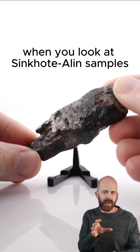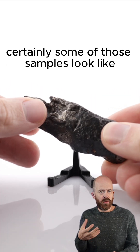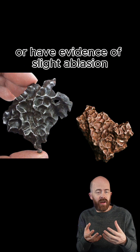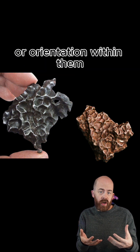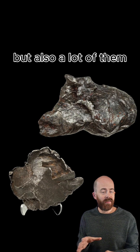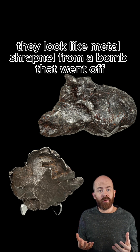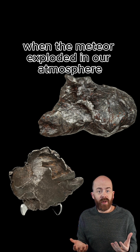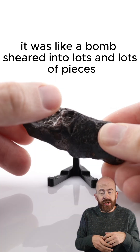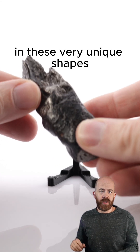When you look at Sikhote-Alin samples, you see quite a wide variety of things. Certainly, some of those samples look like traditionally shaped meteorites — they're kind of rounded or have evidence of flight ablation or orientation within them. But also, like the sample I'm showing you here, a lot of them are effectively shrapnel. They look like metal shrapnel from a bomb that went off, because that's kind of what happened when the meteor exploded in our atmosphere — it sheared into lots and lots of pieces, and you see evidence of that in these very unique shapes.